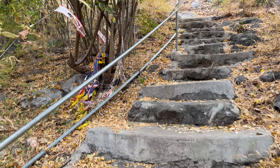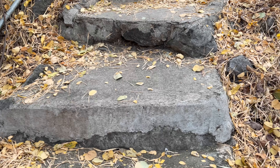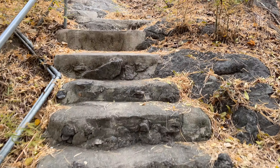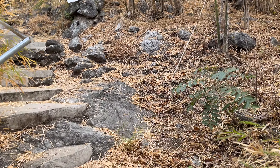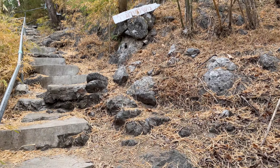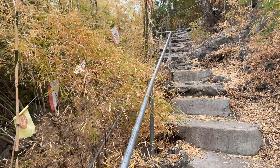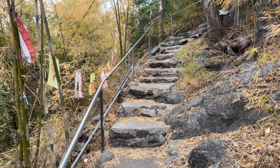Some more stairs are carved into the hill, formed mostly out of concrete and the rocks that were already here. If you're on this temple and climbing, just think — you didn't have to carry the sand and concrete up here to make these stairs or come up here to make this handrail. So you're getting it an awful lot easier than the workers that built it.